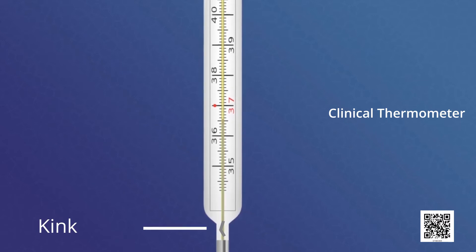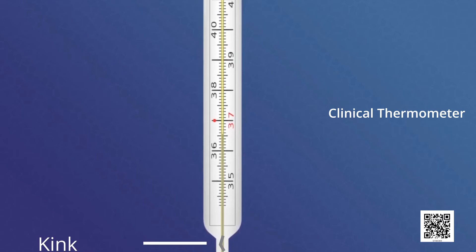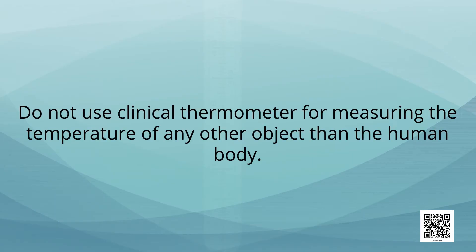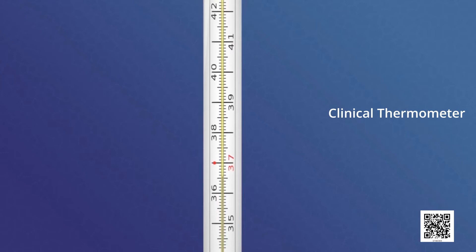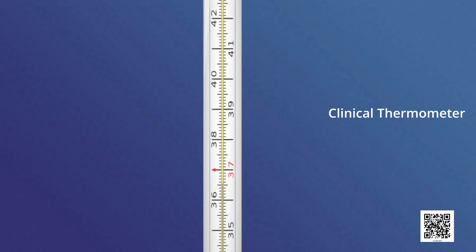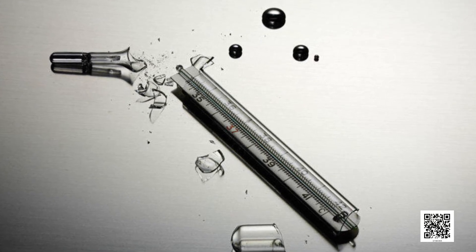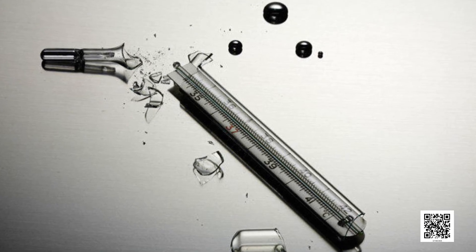If you observe a clinical thermometer carefully, you will see a kink near the bulb. It prevents the mercury level from falling on its own. The clinical thermometer is designed to measure the temperature of the human body only. Do not use a clinical thermometer for measuring the temperature of any other object. Always use a thermometer carefully because it may break easily. Also, mercury is a toxic substance, so we should prevent the thermometer from breaking.